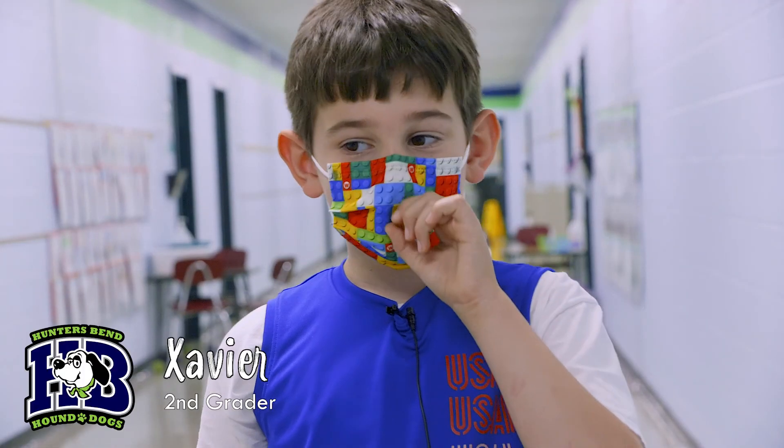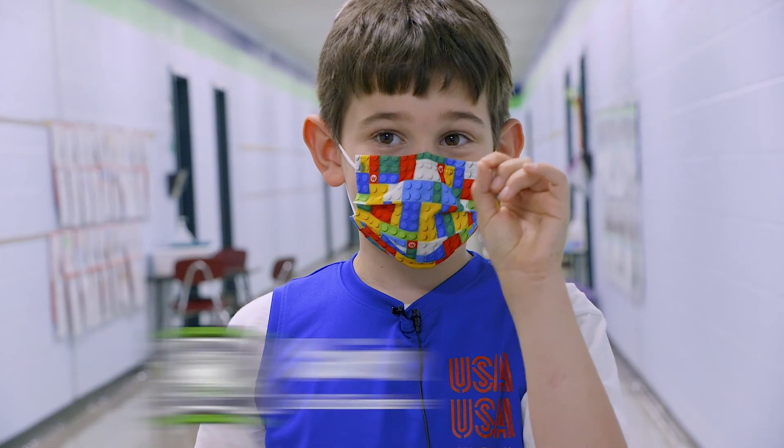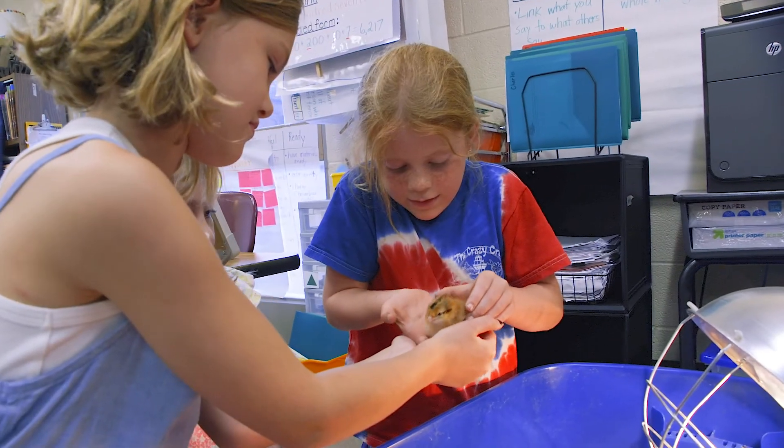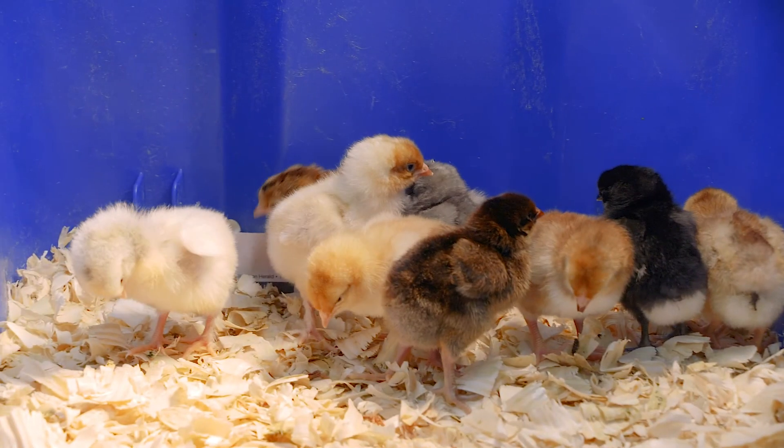We saw their beaks pecking out at the egg. First a chick named Oreo hatched, and then Cookie, and then all the chicks hatched.